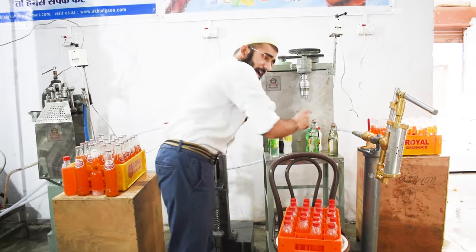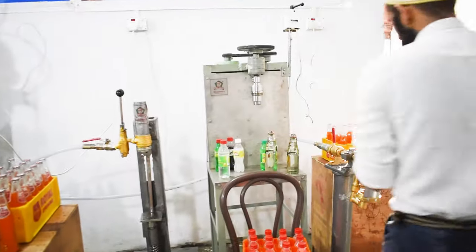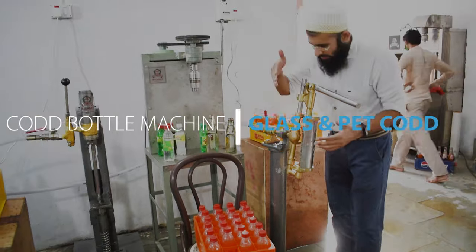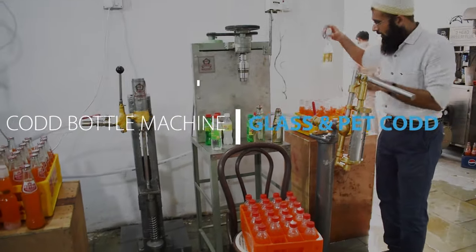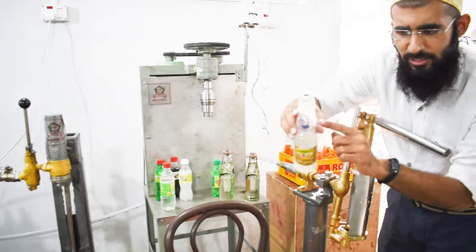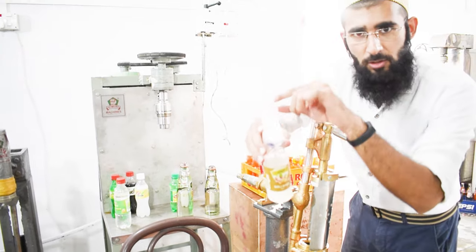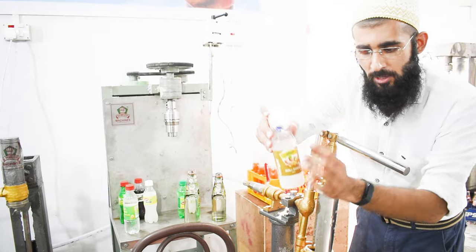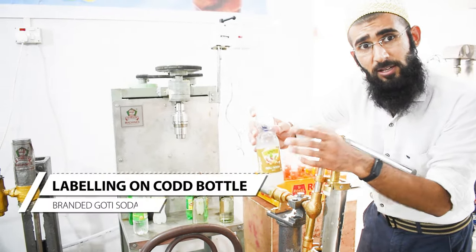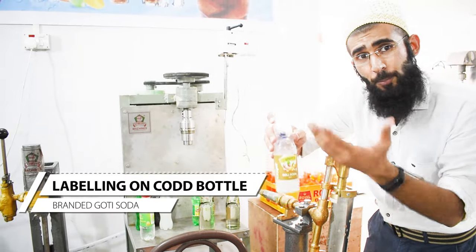The final product is the Koti which I have shown you before. This machine is for Koti soda — very simple to use. Just place the bottle. You can see that this Koti bottle seal is a marble ball which goes upside when the pressure builds up. You can customize the branding on this bottle and brand it very easily.